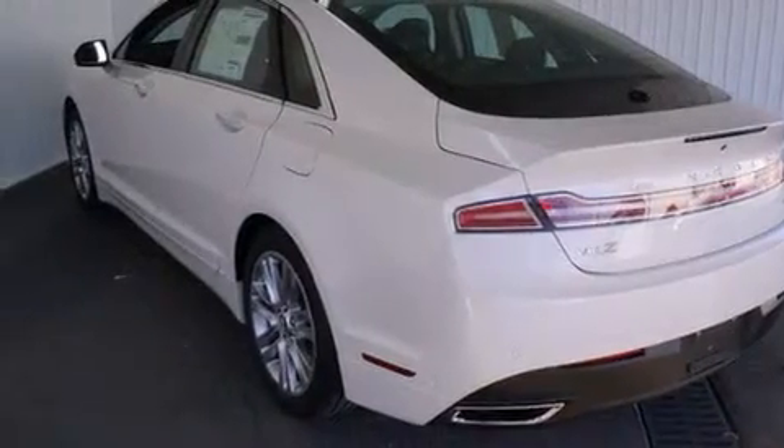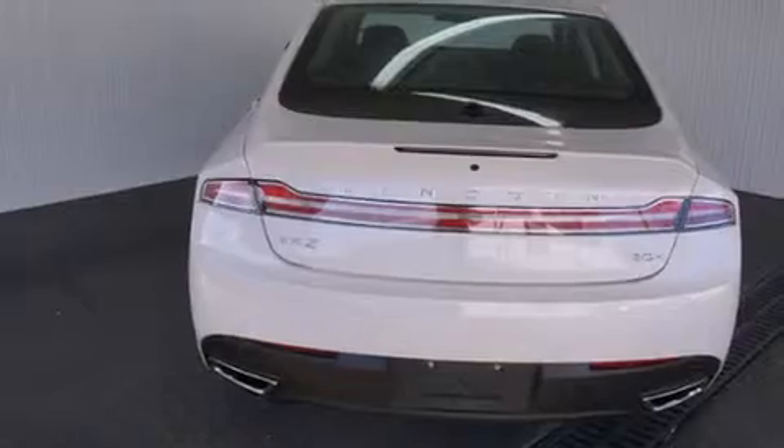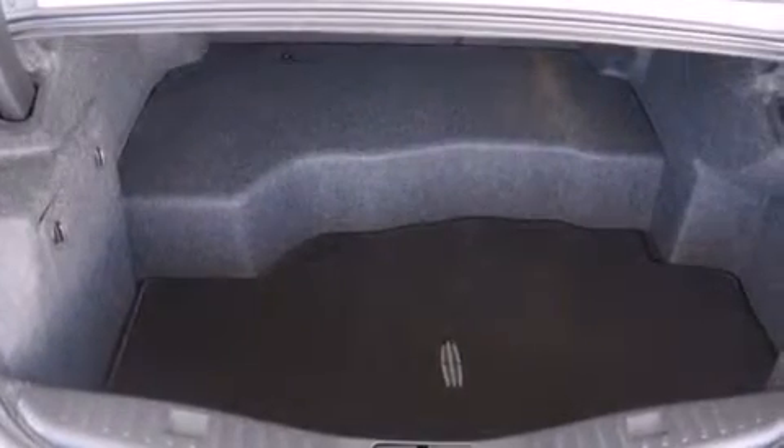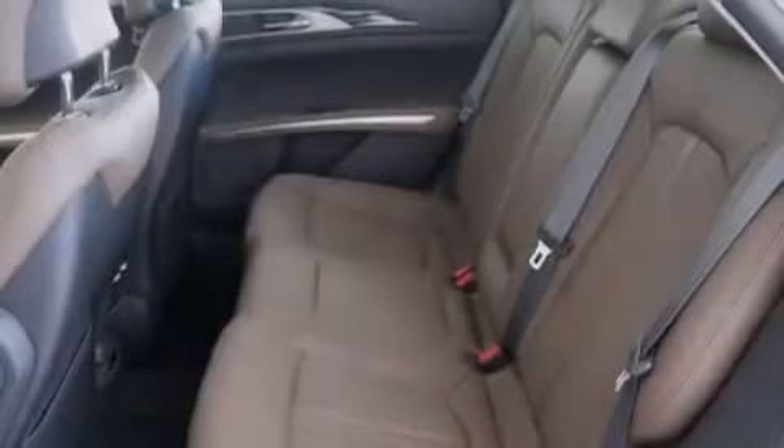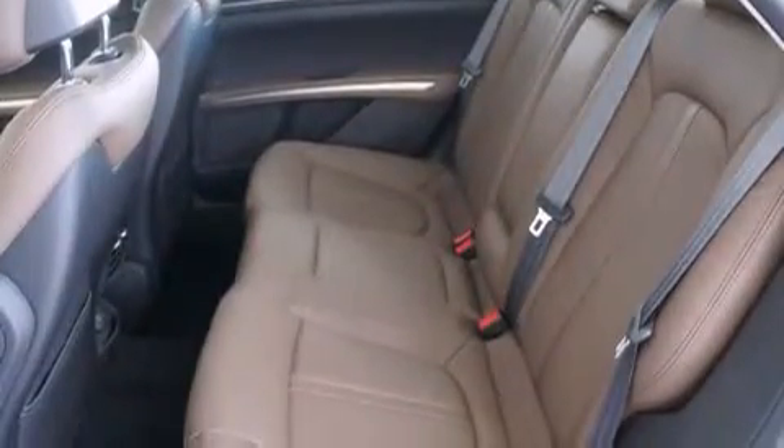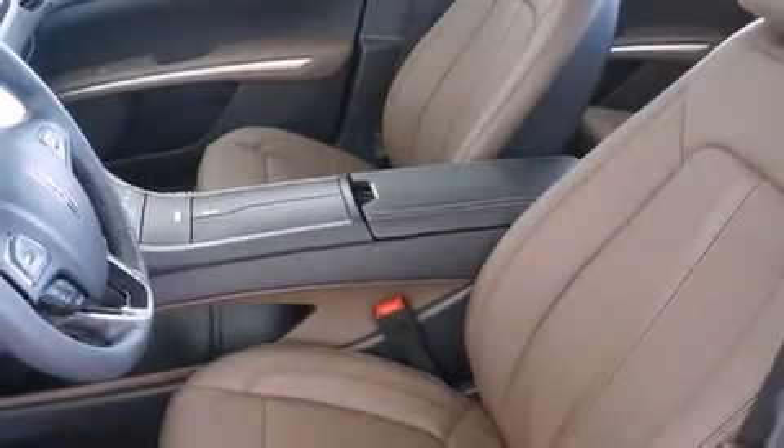Features include heated seats, a remote start feature, alloy wheels, a CD player, leather seats, a driver airbag, rear-seat child-proof door locks, air conditioning with automatic climate control, a folding second row, and a sunroof that enables you to fill the cabin with fresh air at the push of a button.